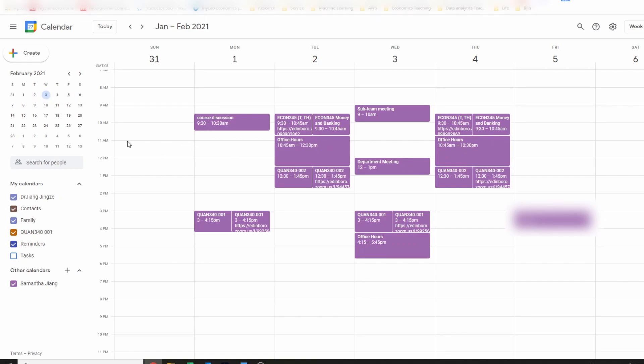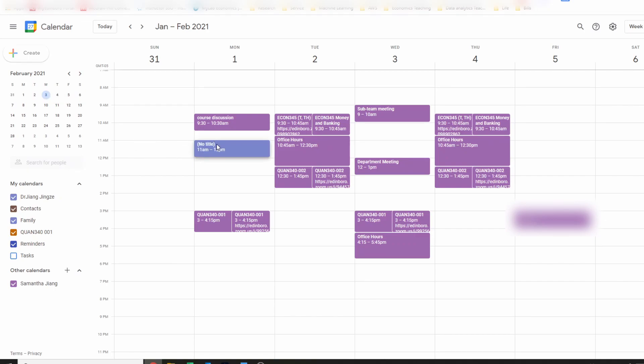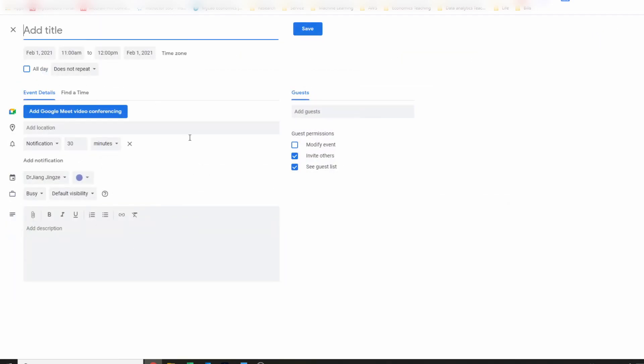Here I will show you how to set up your Google Calendar. Let's say I want to put a meeting at 11 a.m. — you just need to click on that time slot. You can add the title, and usually I want to do more settings, so go to the button called 'More Options' and click it. Now you can customize your Google Calendar. Let's say you have a class — we'll call it Economics Class 001.